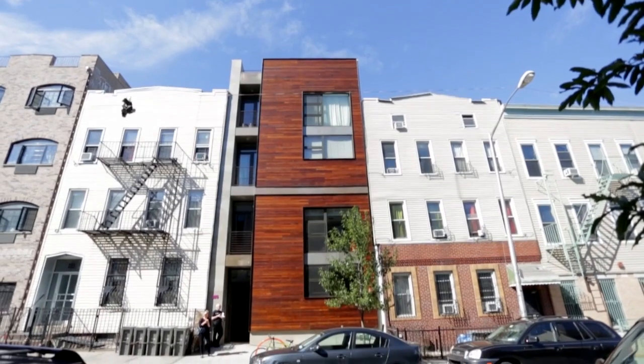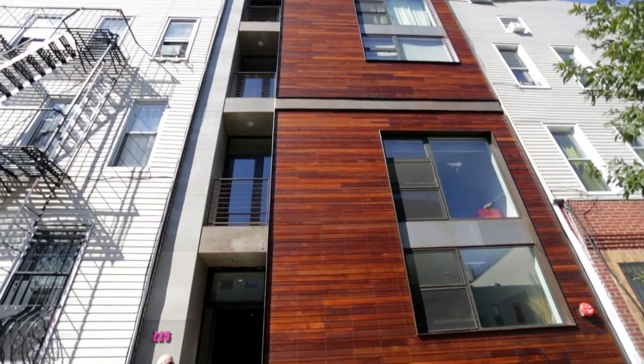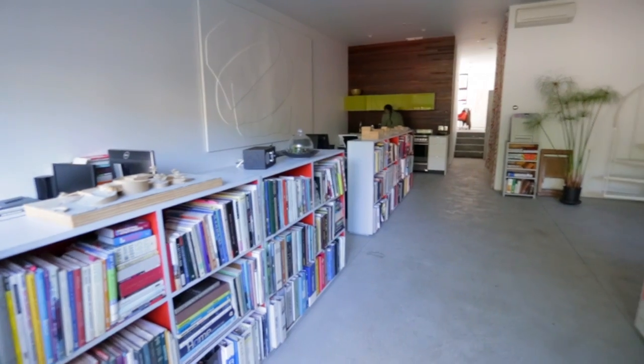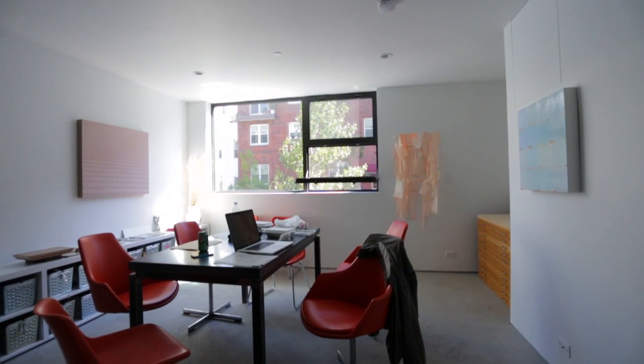My name is Elliot Maltby. I'm a principal of Thread Collective. I'm both the architect and designer of the building — we're the owner of the building, occupant, and client. Our primary agenda was to create an affordable sustainable home, so essentially how cheaply could we achieve a LEED-rated building?